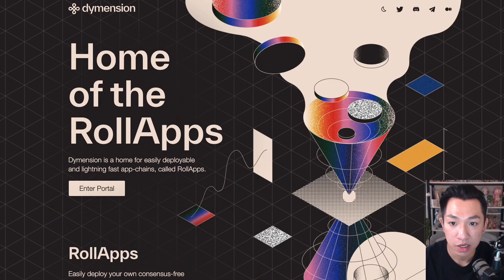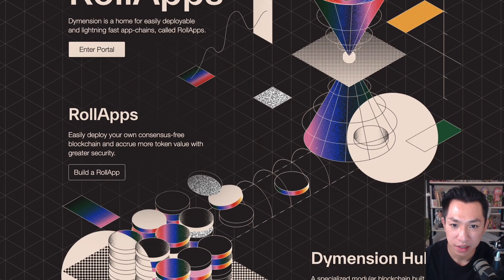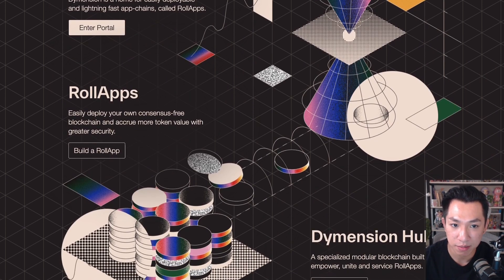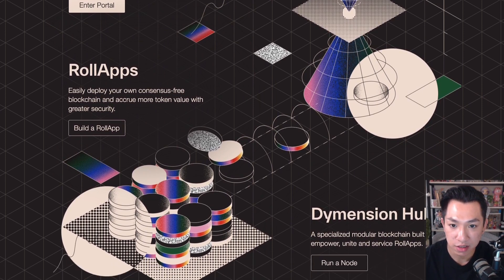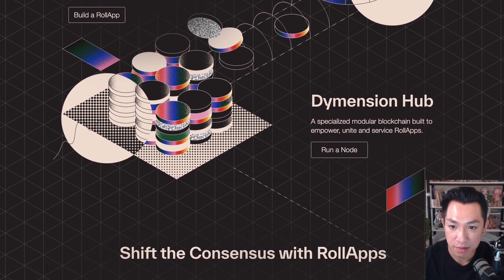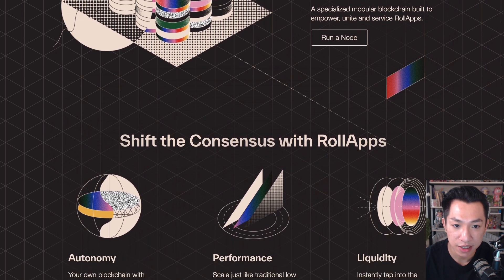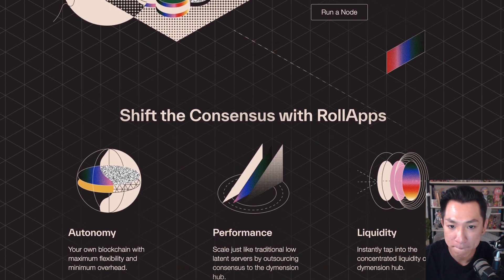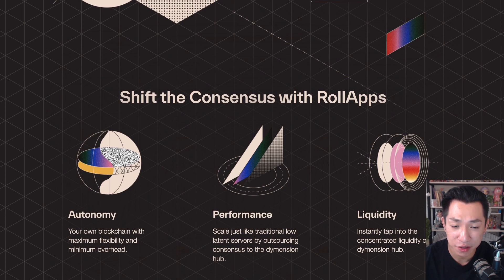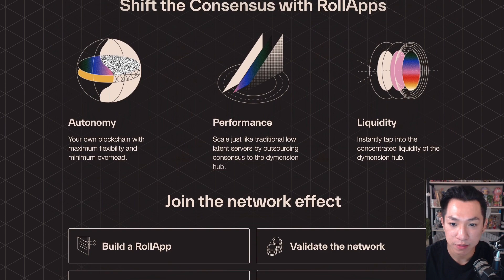Next up we have Dymension. Dymension had a really successful launch earlier this year. It's where you can easily deploy a lightning-fast app chain called RollApps. Think of the foundation of a building — it's a layer one network that provides the base for everything. On top of this foundation, there are what we call RollApps, which are like separate rooms in the building. These RollApps are part of layer twos, and Dymension is specially designed to keep track of them and make sure they work smoothly. The setup is different from Ethereum layer twos, which rely on smart contracts for settlement and data availability.